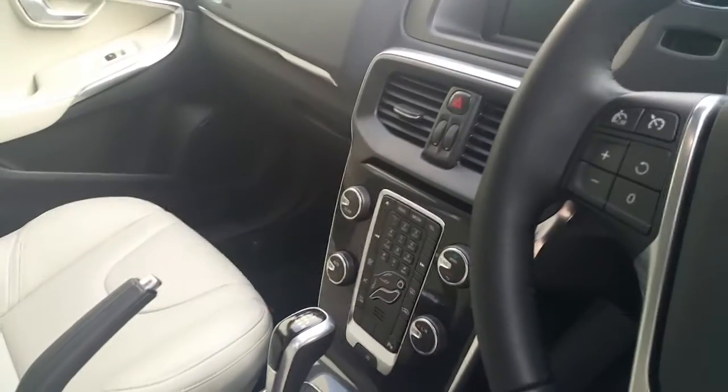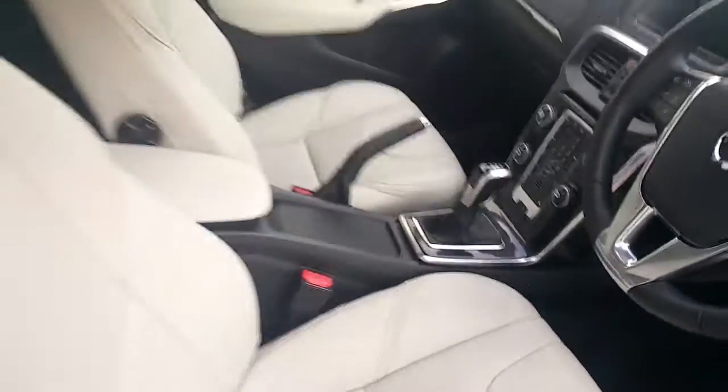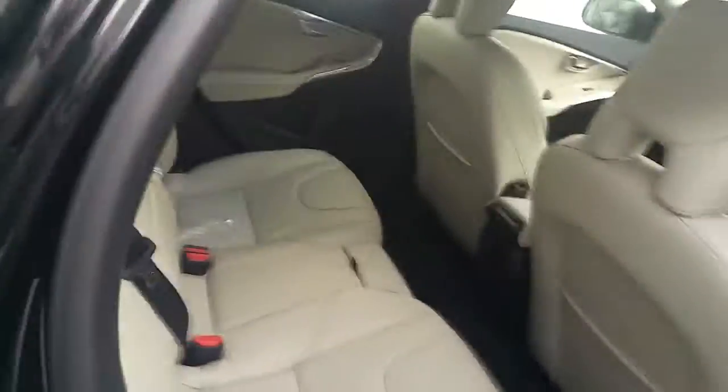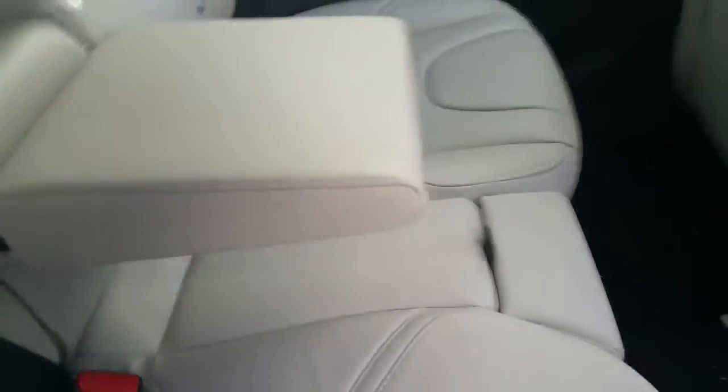This also has Bluetooth, auxiliary and USB input. Back seats with rear armrests and cup holders.